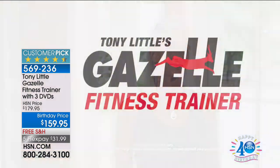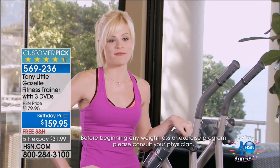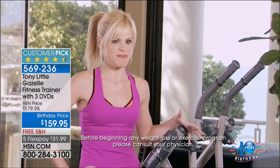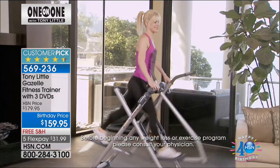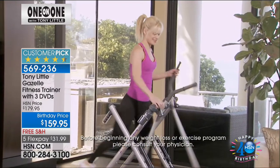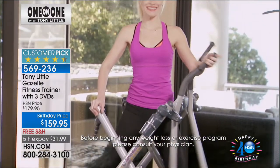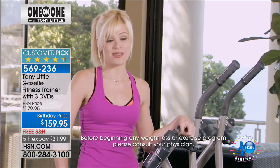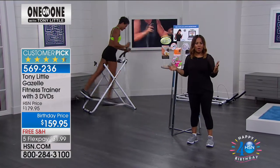As a personal trainer, one of the greatest things I find about the Gazelle is the variety factor. A lot of people get bored with their workout routine, and this keeps it fun. There are different things you can do with it for cardio and resistance. If you can get the most bang for your buck, have fun, be effective, and be easy on your body, then you're set. You can work inner thighs, outer thighs, abs, arms — everything — all in one piece of equipment.